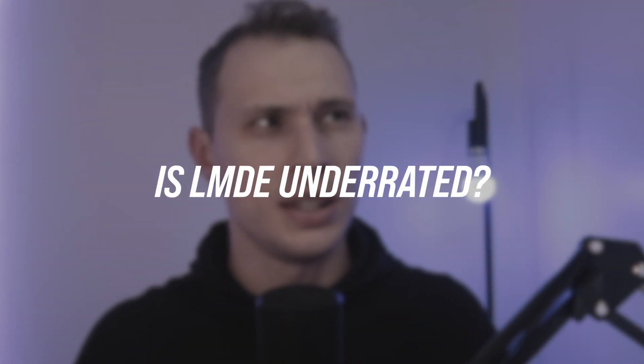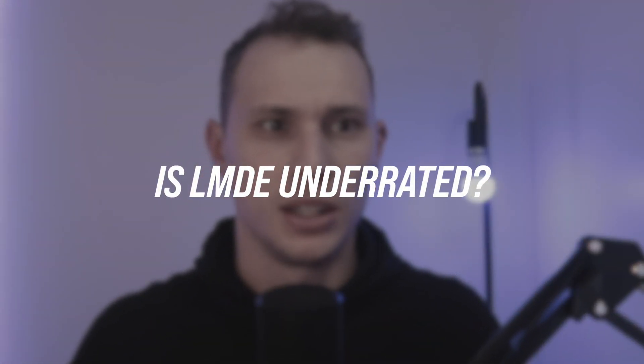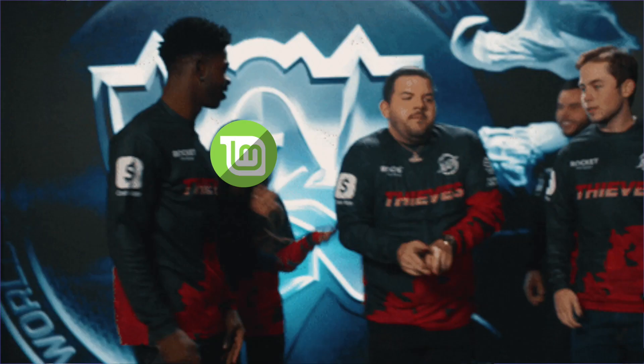Here's a question: is Linux Mint Debian underrated? Even the word underrated is a little overrated these days, to be honest, but Linux Mint Debian Edition has been one of those distributions that's chugged away almost silently in the background. It doesn't get an awful lot of promotion.